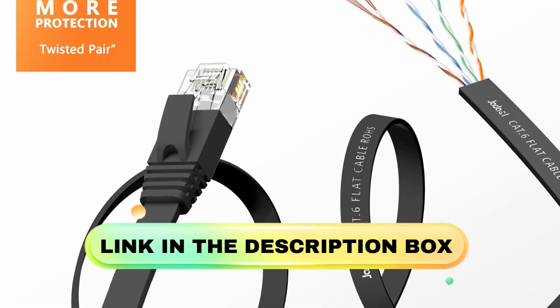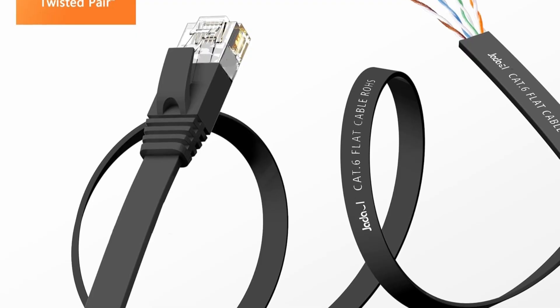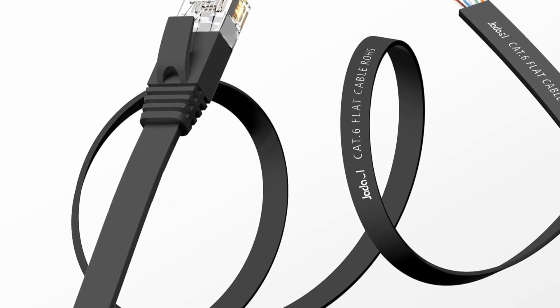Overall, this cable combines high performance, versatility, and convenience, making it a smart choice for any home or office network.